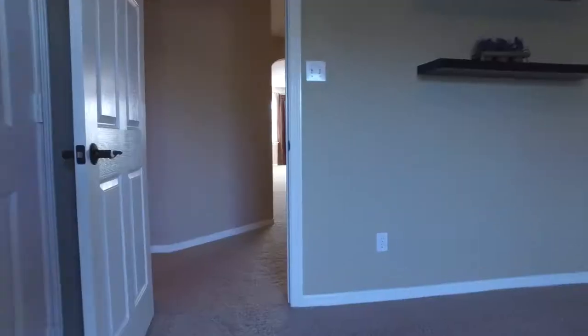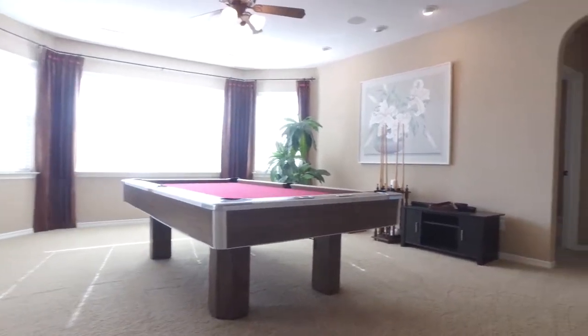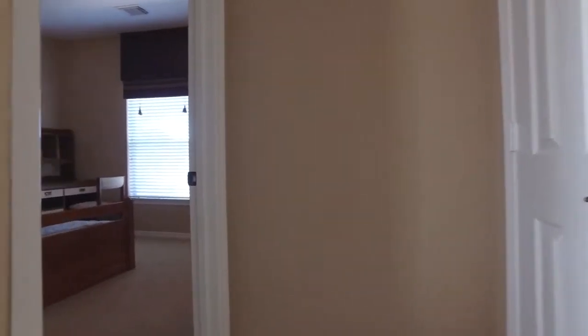Look at the secondary bedrooms — so spacious. And as an added bonus, there's a second game room. That's right, there are two in this home, with custom built-in desks, shelving and cabinetry.